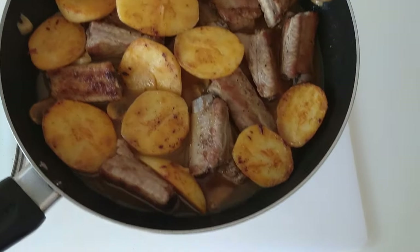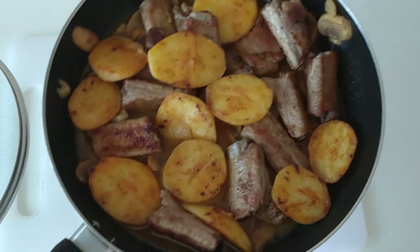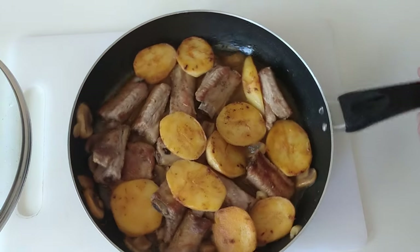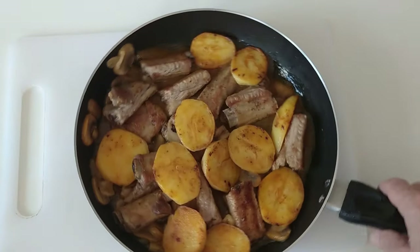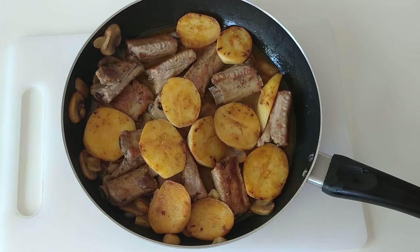So here is the final result. I hope that satisfies you. Well, thank you very much for watching, it is very much appreciated. Thank you for watching and see you soon. Cheerio.